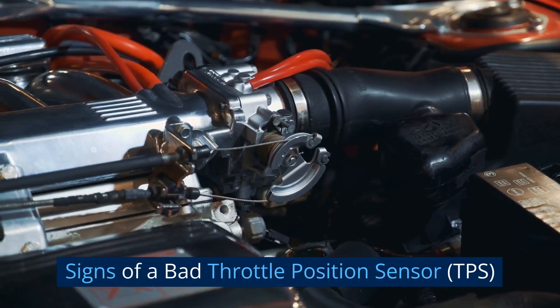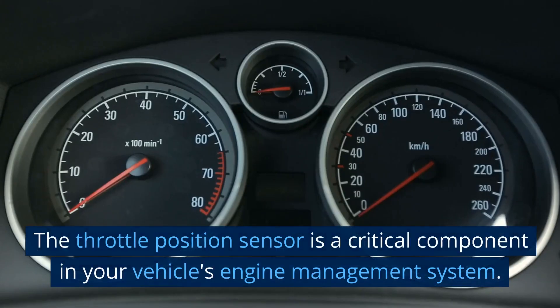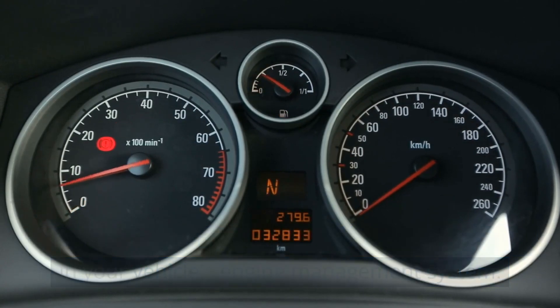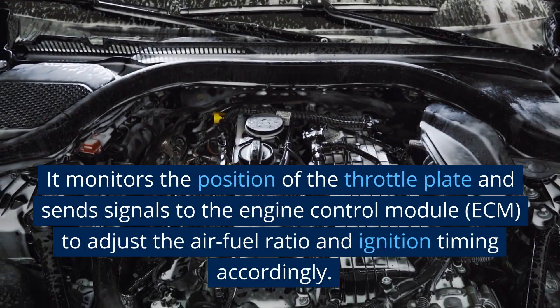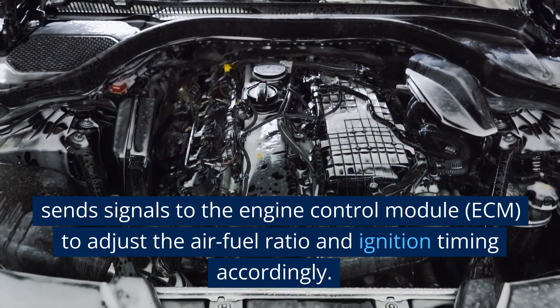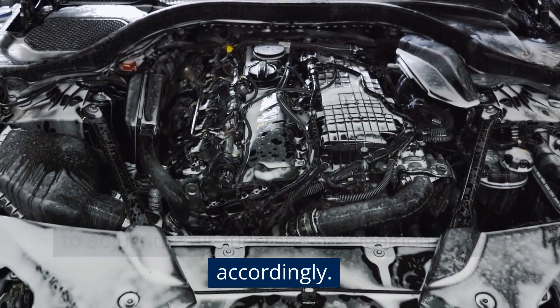Signs of a Bad Throttle Position Sensor (TPS). The throttle position sensor is a critical component in your vehicle's engine management system. It monitors the position of the throttle plate and sends signals to the engine control module (ECM) to adjust the air-fuel ratio and ignition timing accordingly.